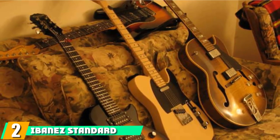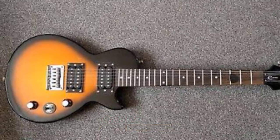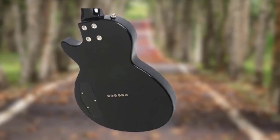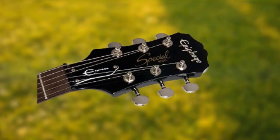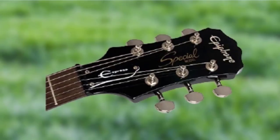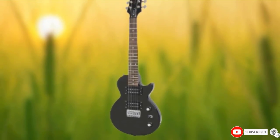Moving on to number 2: the Ibanez Standard RG series. Ibanez's RG series was launched in 1987 and with sharp horns, thoughtful body contouring, and being a testing ground for the super-svelte Wizard neck profiles, it fast cemented itself as one of the world's favorite superstrats. The stripped-down model is very financially accessible. It has a speedy Wizard maple neck, measuring just 19mm thick at the first fret and only 21mm at the 12th. The hardtail format is a good stable platform, ideal for aspiring shredders who don't yet want to worry about adjusting their bridge. The 5-way blade selector offers a wide sweep of humbucker and split-coil tones.